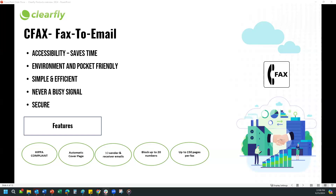All faxes and emails are stored in one place for your convenience. The faxes can be saved and downloaded in a file format that your email service supports. Another major feature is you never get a busy signal — whether you are sending or receiving a fax, you will never receive a busy signal. Clearfly CFAX will always receive the incoming fax and deliver it to you.